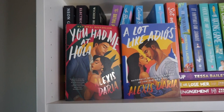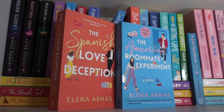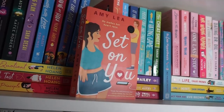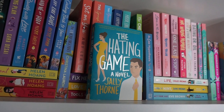The Dating Plan by Sarah Desai. A Brush With Love by Maisie Eddings. You Had Me at Hola and A Lot Like Adios by Alexis Daria. Circling Back to You by Julie Thieu. The Kiss Quotient, The Bride Test, and The Heart Principle by Helen Hoang. The Spanish Love Deception and The American Roommate Experiment by Elena Armas. Set on You by Amy Leah — I love this book so much, I read it twice this year. The Unhoneymooners by Christina Lauren. It Happened One Summer and Hook, Line, and Sinker by Tessa Bailey.